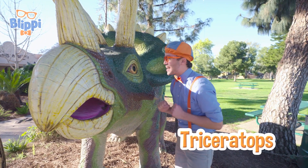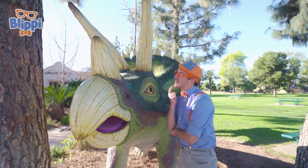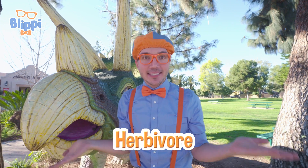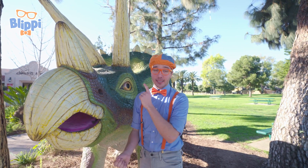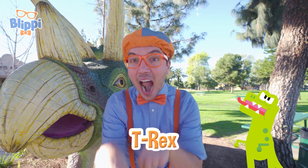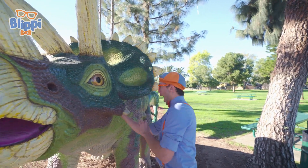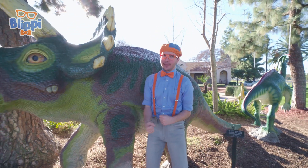Look at what it is! It's a Triceratops! Do you know why this dinosaur is called a Triceratops? It's because it has three horns on its face! One! Two! Three! But don't worry — the Triceratops was an herbivore! That means it only ate plants! The horns were only to defend itself and its family! And Triceratops are so powerful, they could even protect themselves from the mighty T-Rex! Triceratops are also really, really big and really heavy!